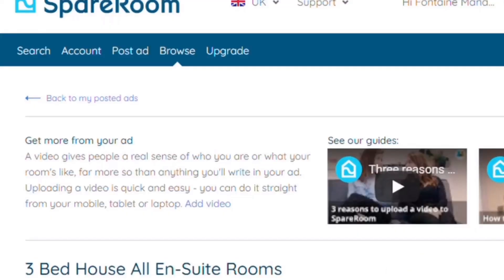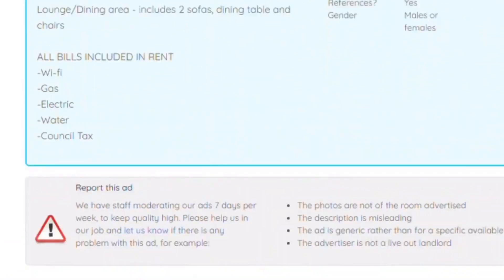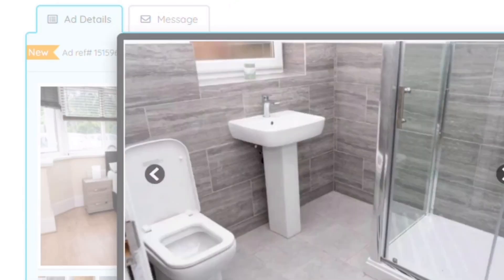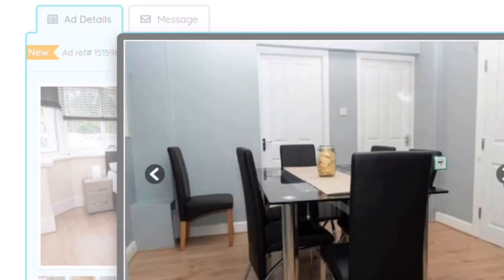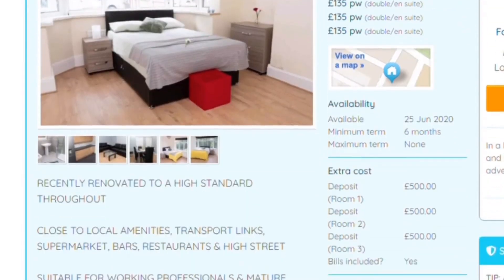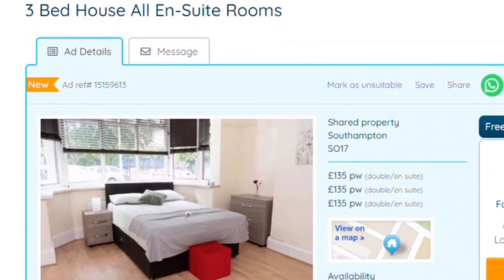The best way to check demand is putting a dummy ad up on SpareRoom before you take the deal on. Put up your ad with the property you're looking to take on — it's pretty straightforward, just follow the steps. We're using pictures of a similar standard to what our property is going to look like since it's still a building site. Then copy and paste the link to all the people who've advertised on SpareRoom saying they're looking for a room. That gives you a good understanding of the level of interest.